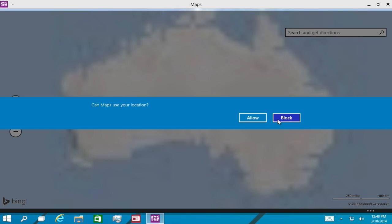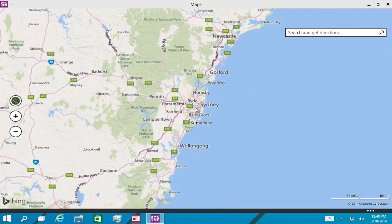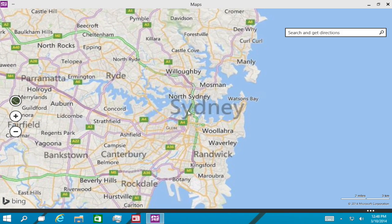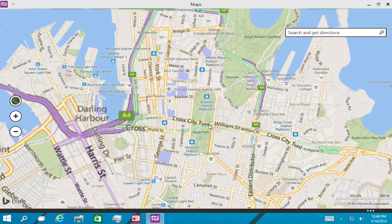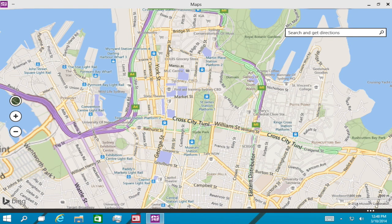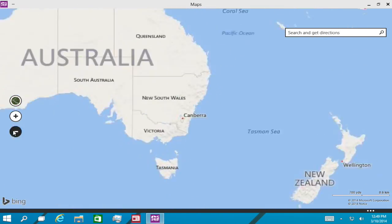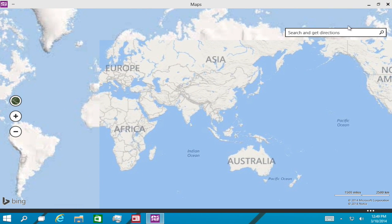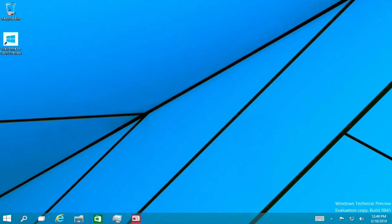The Maps app uses Bing Maps. I'm not letting it access my location — stalkers aren't going to come and attack me. Let's magnify on Sydney City CBD. We've got all of the streets and locations such as train stations, wharfs, rails, freeways, motorways, streets, roads, avenues, etc. on Bing Maps. It almost looks identical to Nokia Maps, but it's still good. You can search and get directions.